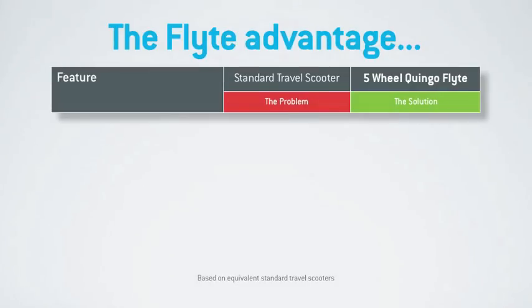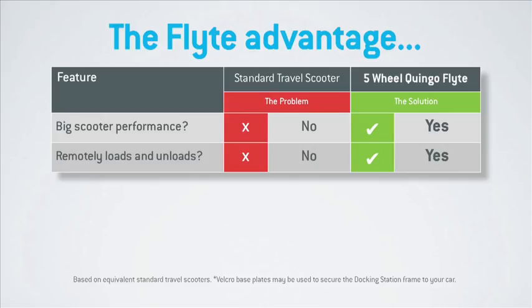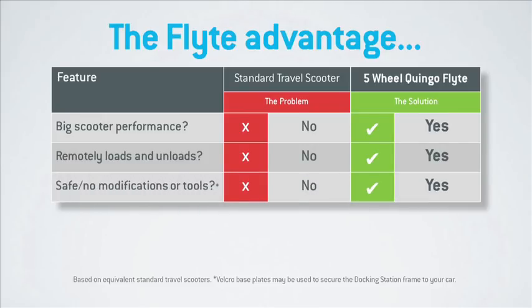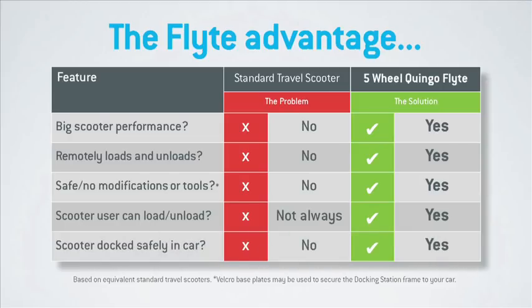So, the Quingo Flight in summary: it comes with big scooter performance; it remotely loads and unloads with no dismantling or lifting of heavy scooter parts; it's safe and simple to use and requires no modifications or tools. It can be operated by the scooter user, and everything is docked safely and securely within your car.